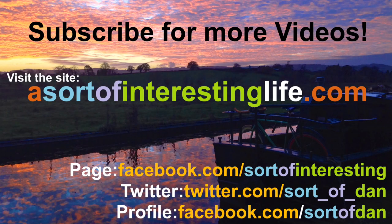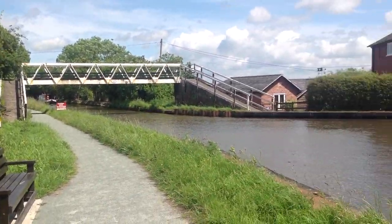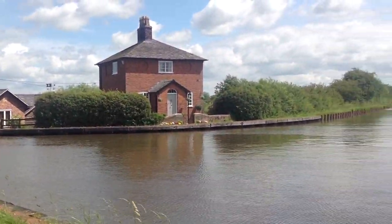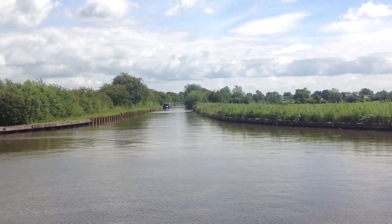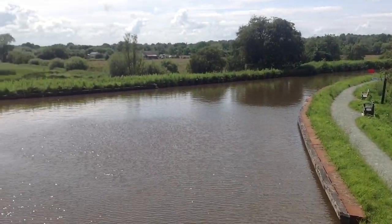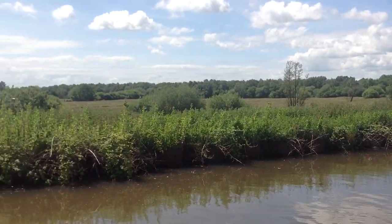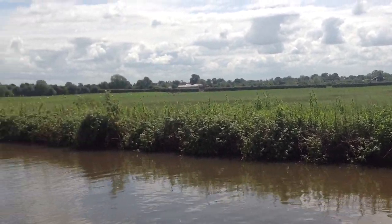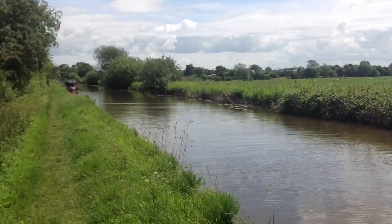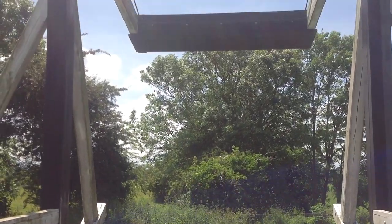Hello there folks, I'm Dan Brown from AsortOfInterestingLife.com and today we're taking a nice little trip down the absolutely amazing Preeze Branch of Canal off the Langoflin Canal. This is a very very short section of extremely rural canal — this is Preeze Junction here and it's less than a mile long, it only leads to Wixell Marina. If you're interested in knowing just how rural this really is, I definitely suggest typing Whixall — W-H-I-X-A-L-L — into Google Maps because its location out in the middle of nowhere is unbelievable.